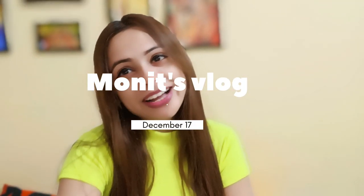Hello friends, welcome to our new vlog. Today we are going to go to Kochi and we will show you how to go to Kochi city.